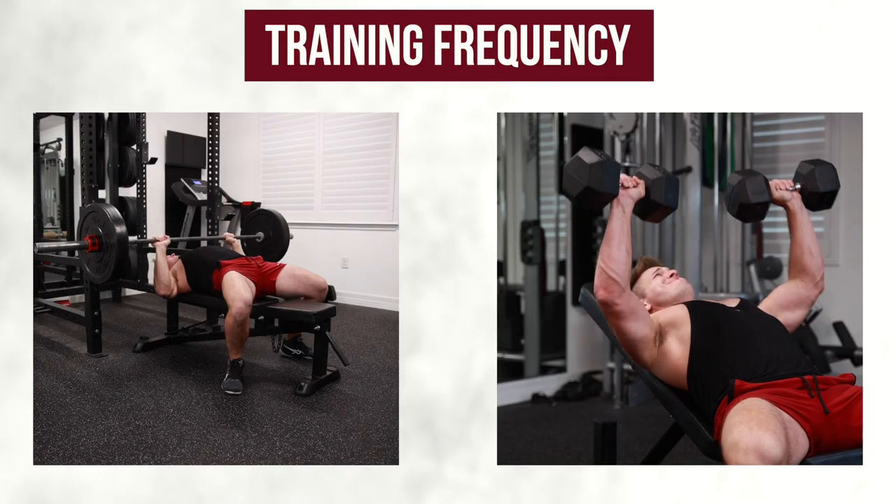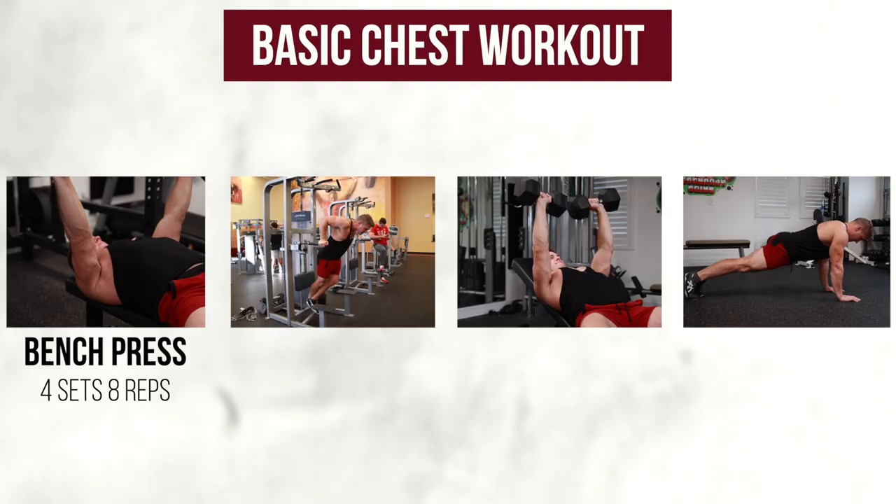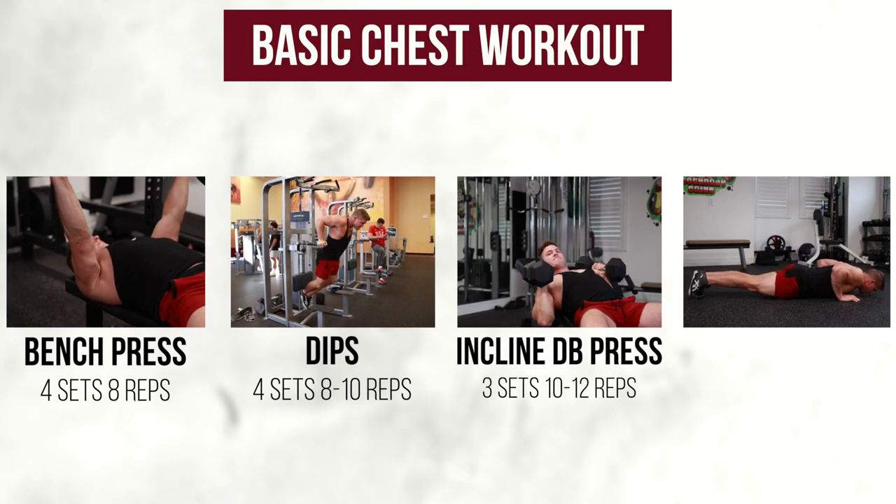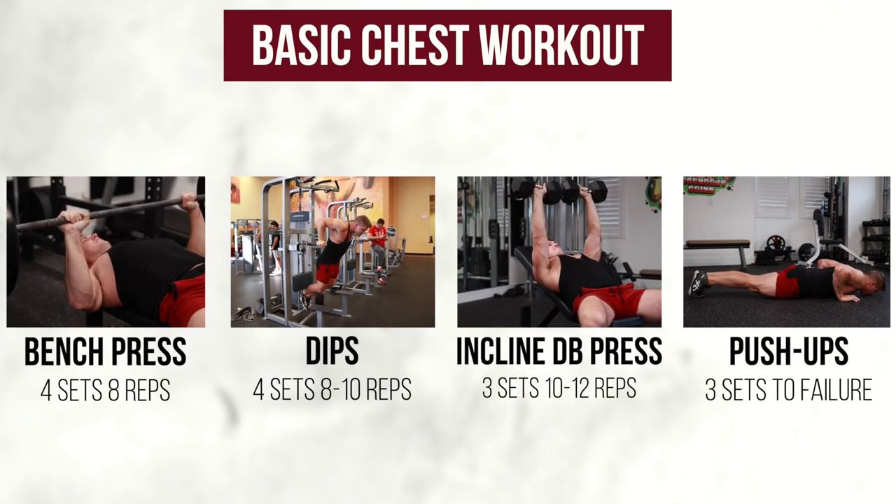Let's wrap up our chest training one-on-one and talk about frequency and workout split. Training your chest every day will most likely lead to overtraining, and training only once a week may not be enough total volume to see growth. Two times a week is your optimal training frequency because your muscles need about 48 to 72 hours to recover from a hardcore workout. So if you train chest on Monday, you'll be good to go again on Thursday. Keep it simple: bench press four sets of eight reps, dips four sets of eight to ten reps, incline dumbbell press three sets of ten to twelve reps, and finish with three sets to failure of pushups.